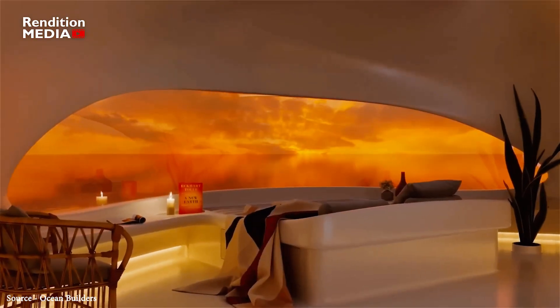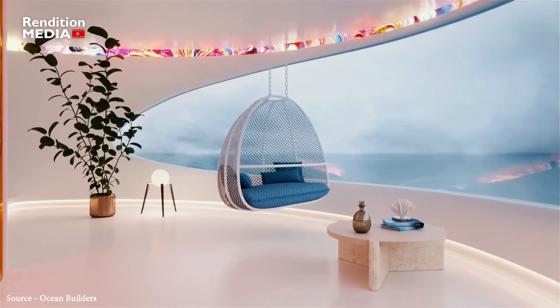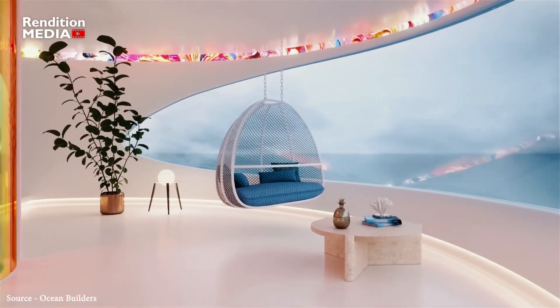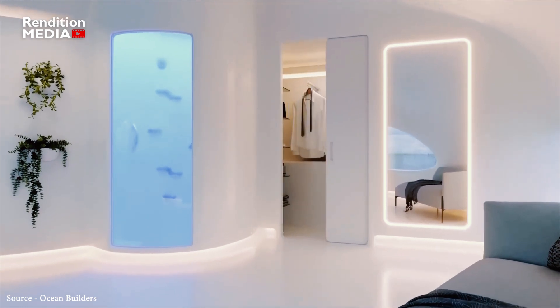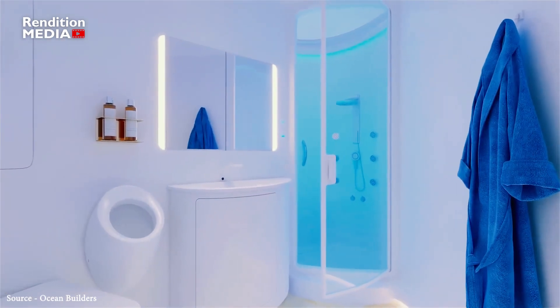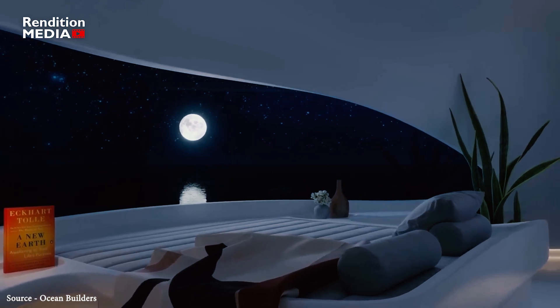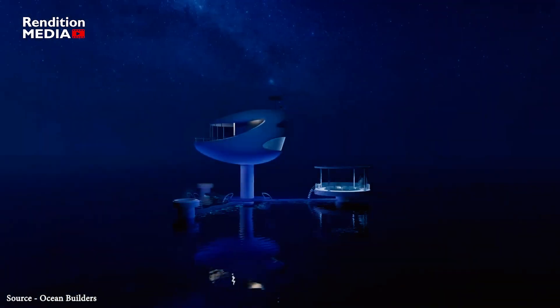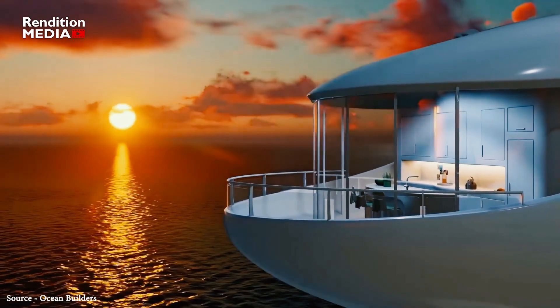The home includes a master bedroom with spectacular views, a living room, kitchen, bathroom, and patio. 360-degree unimpeded ocean views are provided to residents via wrap-around panoramic windows. Each Seapod has wireless charging stations, wood teak flooring, color-changing lights, and automatic blackout shutters in addition to sliding panel windows. There is the option to include climbing walls, greenhouses, skylights, hot tubs, and patio gardens. Everything is completely customizable.